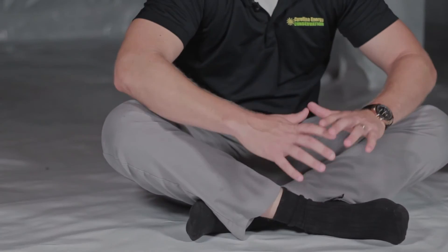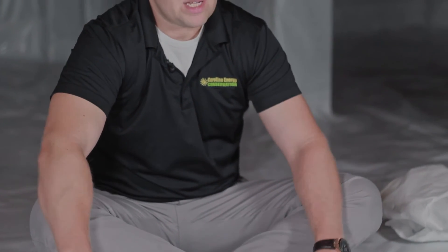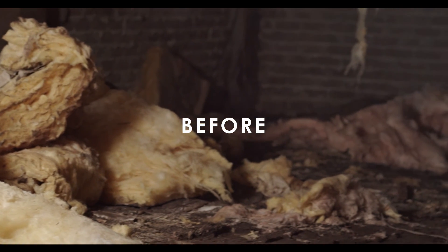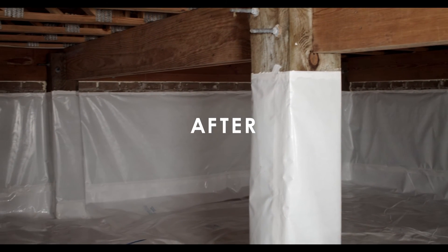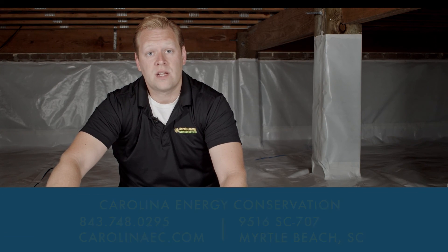One of our rules at Carolina Energy Conservation: when we start laying our vapor barrier, all the shoes come off. We want it beautiful and nice. After we're done, customers will store luggage down here — it'll be a whole new space they'll be very proud of. And it's great when homeowners decide to sell: a home inspector comes down and sees a big difference. So if you have a crawl space or want more information, visit us at CarolinaEC.com or come see us at our office on Highway 707. Thank you very much.